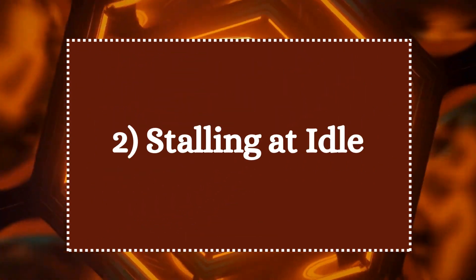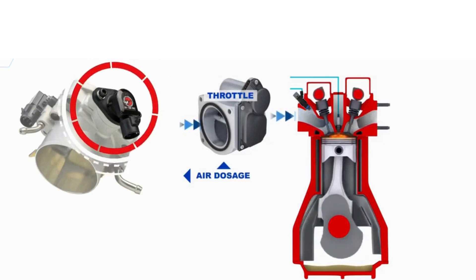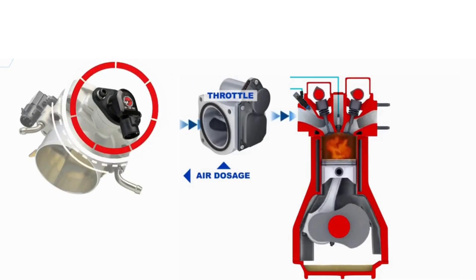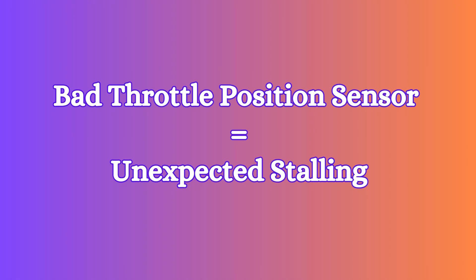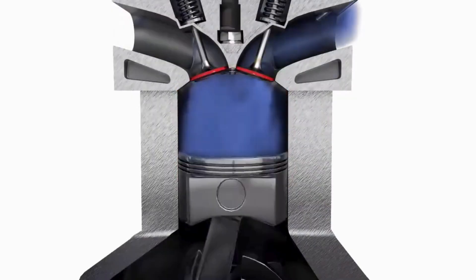2. Stalling at idle. The throttle position sensor helps maintain the correct air-fuel ratio for the engine. A bad throttle position sensor can lead to unexpected stalling, especially when the vehicle is idling or coming to a stop. This happens because the sensor might fail to properly regulate the air and fuel mixture.